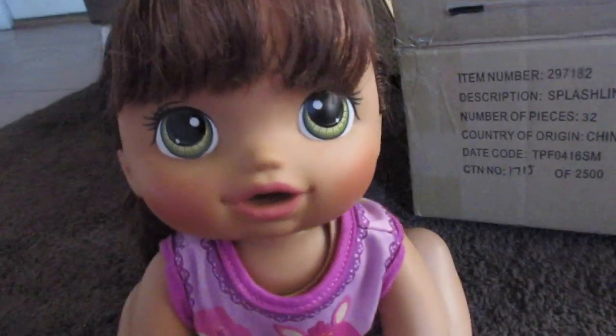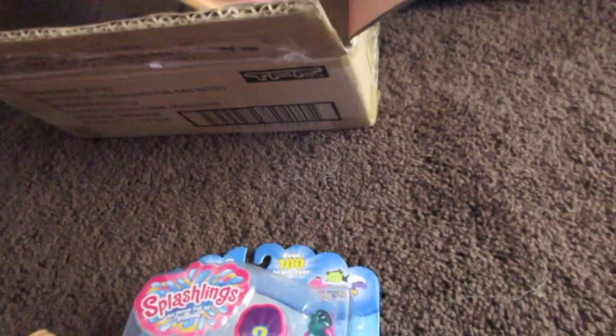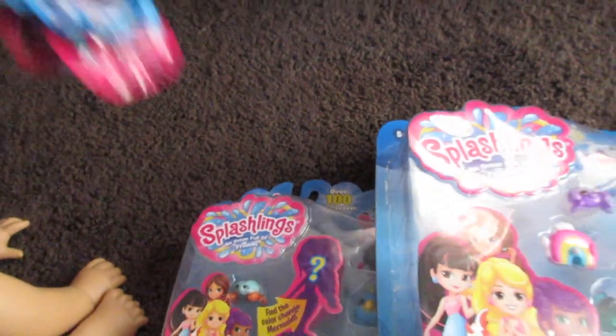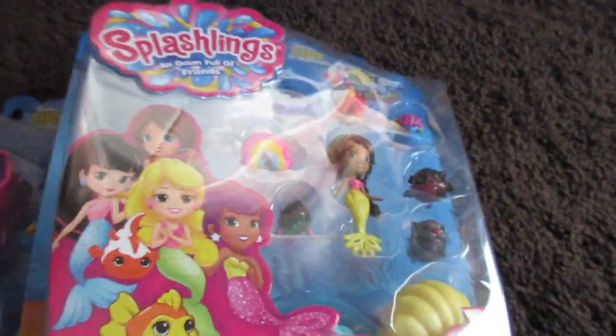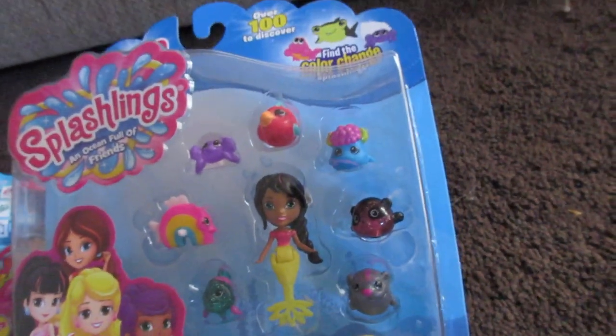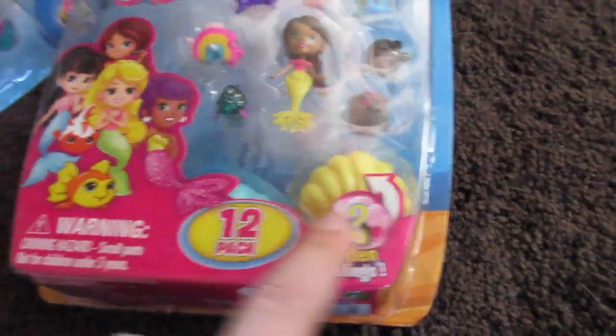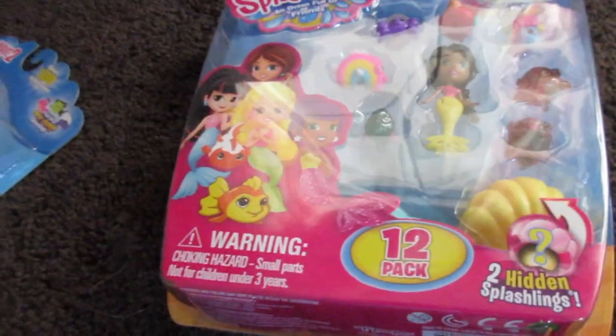Hello everybody! I am so excited to get these Splashlings out of the box, so let's get to it. These are so cute — I love these. Let's get everything out of this box that was sent to us. So right here, I'm just going to explain everything to you guys real quick before we open it. This is a 12-pack. It comes with a mermaid and a ton of Splashlings, and there are seashells down here with two hidden Splashlings inside. They're kind of like blind bags or surprise bags — I just think it's fun to buy something and not know exactly what's inside.